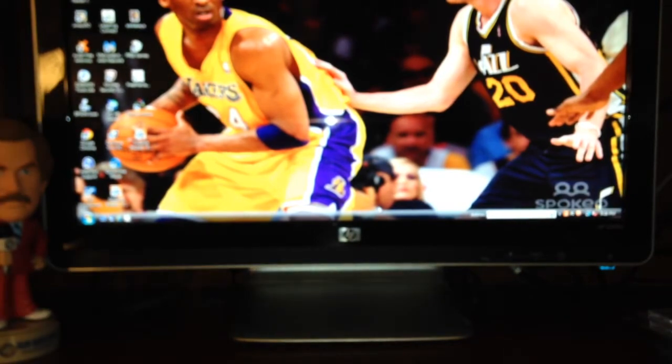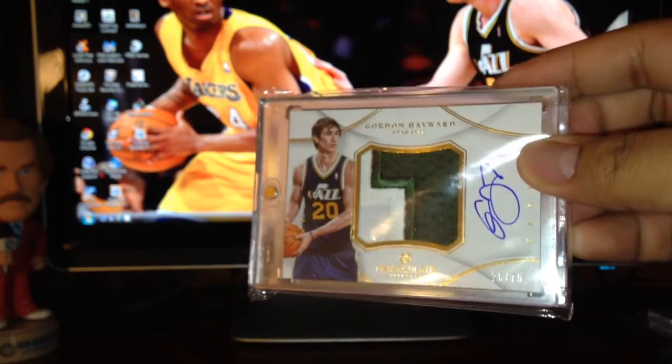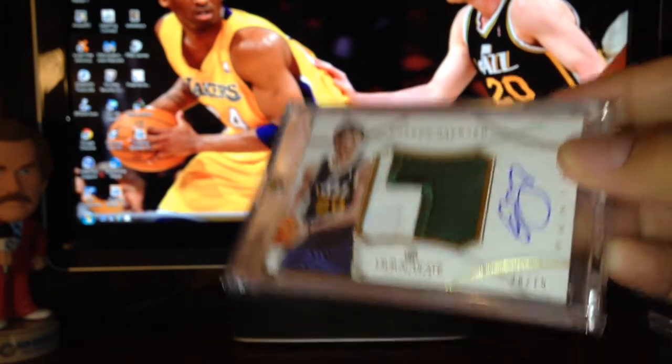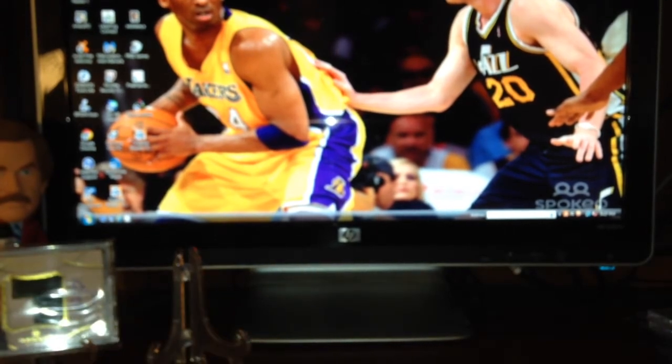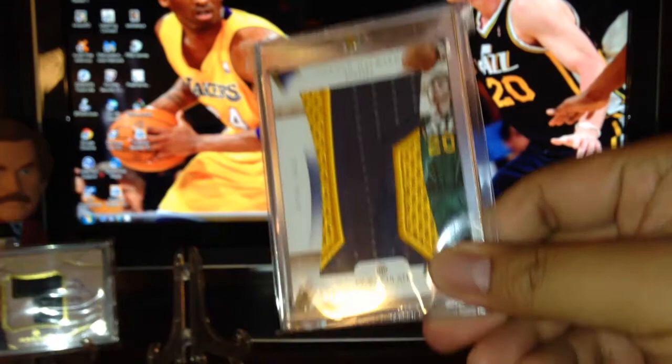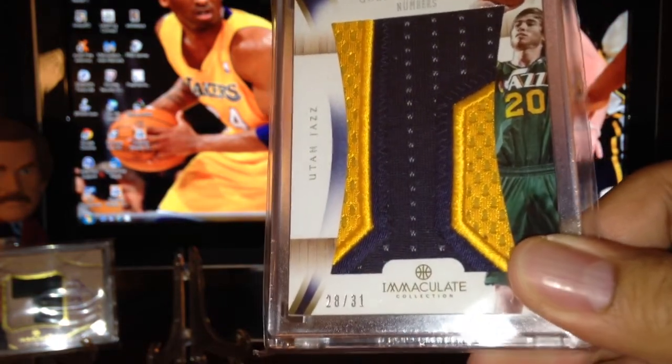Alright, trying to make the video shorter — I started ripping packs and then decided to make a video, so here we go. One of my most favorite products this year has been Immaculate. I showed this before — a nice Hayward patch auto, just out of 75. And here's one more from Immaculate: a really nice jumbo patch, the numbers version, 28 out of 31.